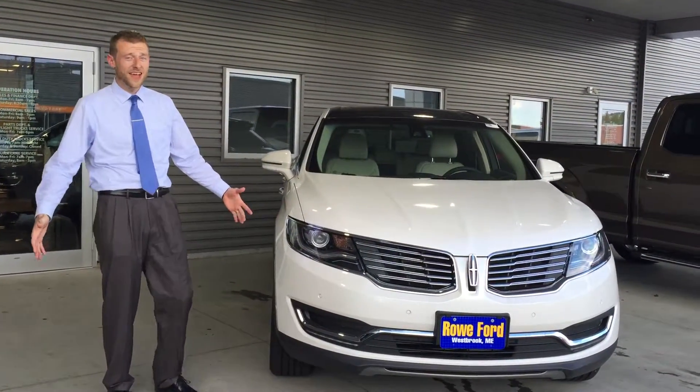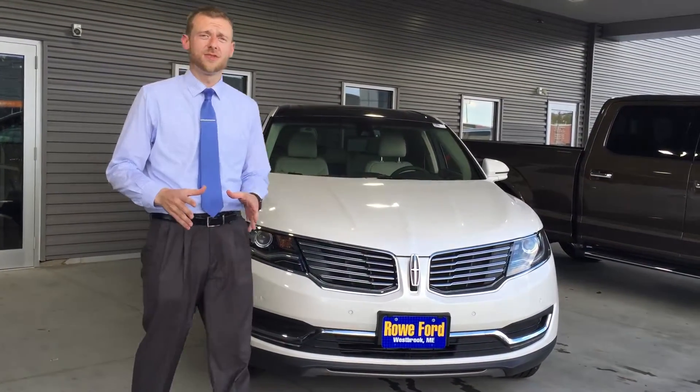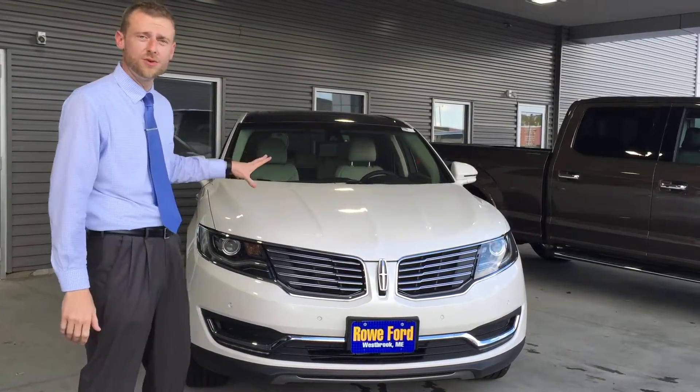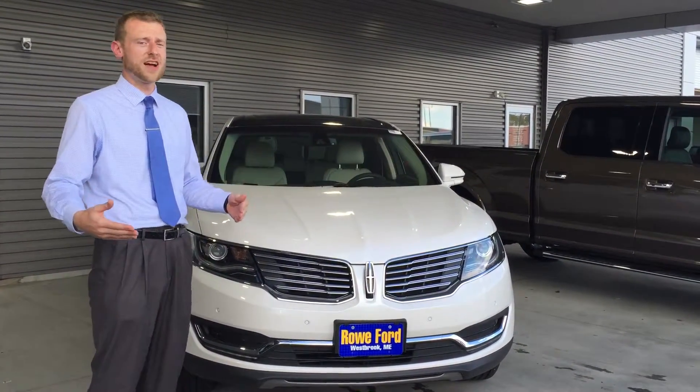Hello, everybody. Welcome to Row Lincoln again. My name is Leif O'Connell. I'm a sales consultant here. Today, I'm going to be telling you guys all about the dynamic bending light in this brand new, redesigned 2016 Lincoln MKX with the all-wheel drive.